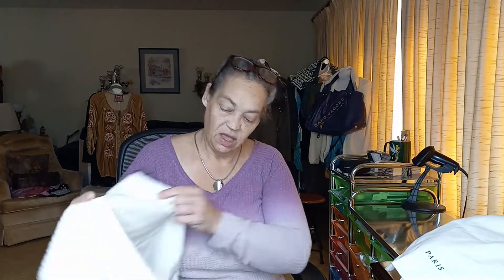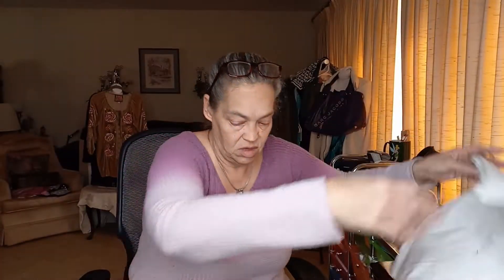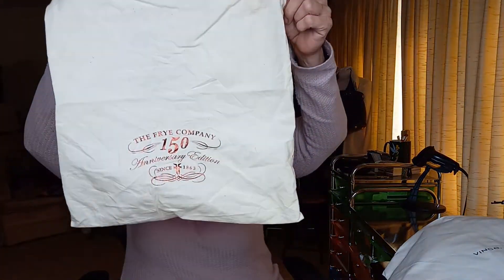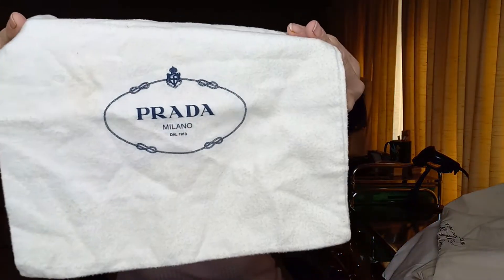And then a Vince bag. Ooh, I like this one. That's great. Looks good — there's a tiny little hole right there, but great. Okay, we got Prada, and this one is definitely like a kind of microfiber Prada.